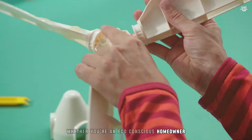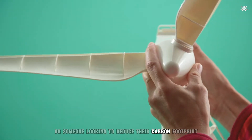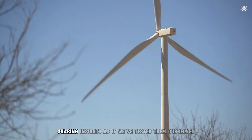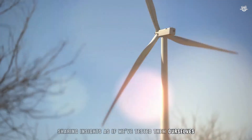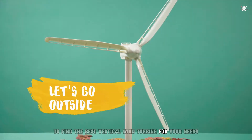Whether you're an eco-conscious homeowner, a DIY enthusiast, or someone looking to reduce their carbon footprint, join us as we review each product in detail, sharing insights as if we've tested them ourselves. Let's embark on this journey to find the best vertical wind turbine for your needs.